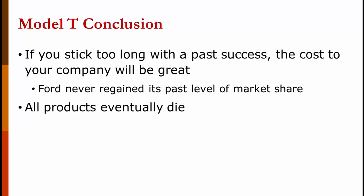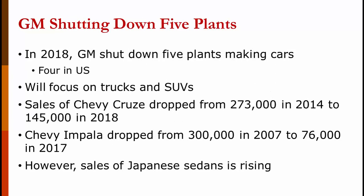The more important conclusion is: it doesn't matter how good, how successful, or how in-demand your product is — all products die. You've got to be ready for when that happens and have something else waiting in the wings. In 2018, General Motors shut down five plants making cars, more specifically sedans — four of those in the U.S. — and plans to focus on trucks and SUVs. Sales of the Chevy Cruze dropped from 273,000 in 2014 to 145,000 in 2018, and the Chevrolet Impala dropped from 300,000 in 2007 to 76,000 in 2017.